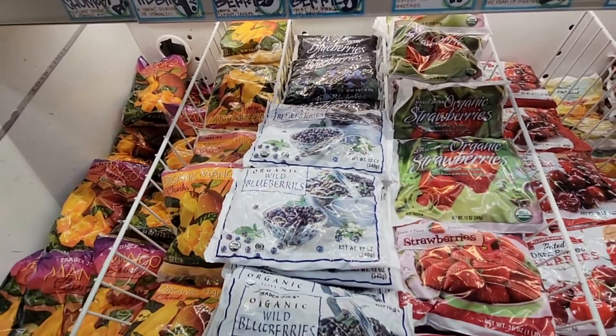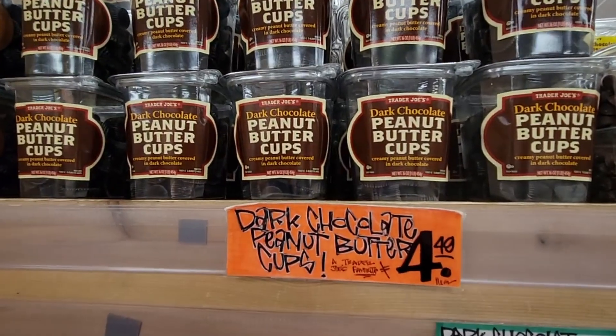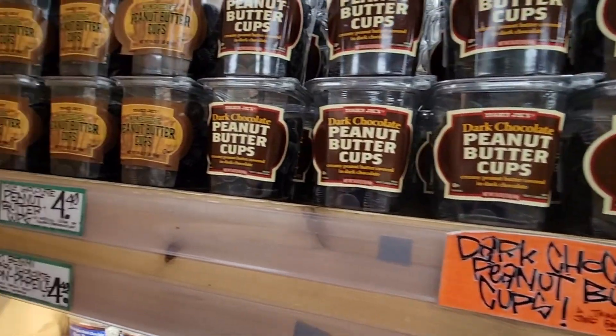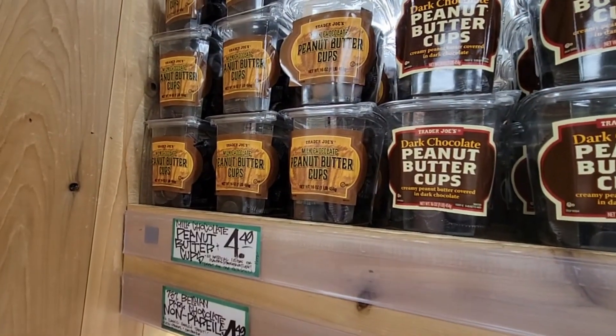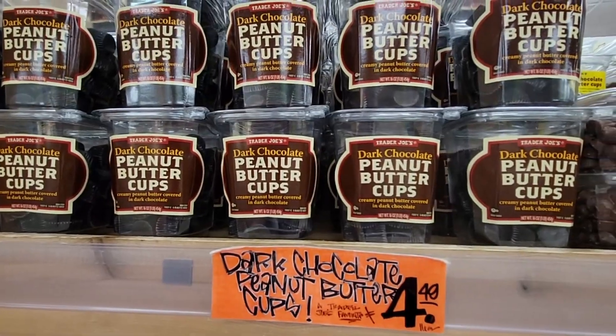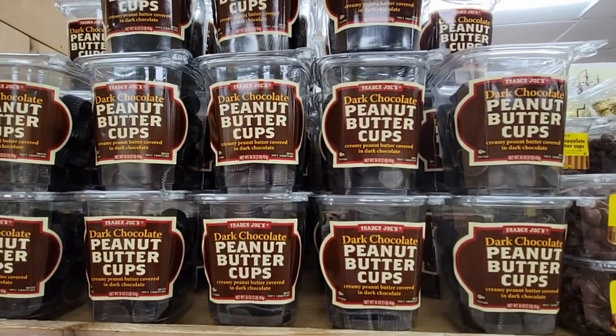I haven't bought these for a while — I've been proud of myself resisting the dark chocolate peanut butter cups. They're $4.49 and totally worth it.